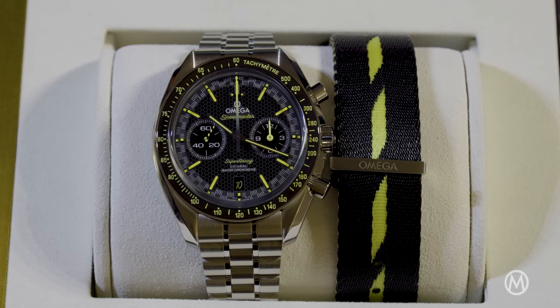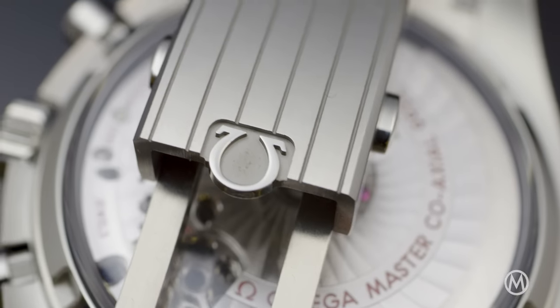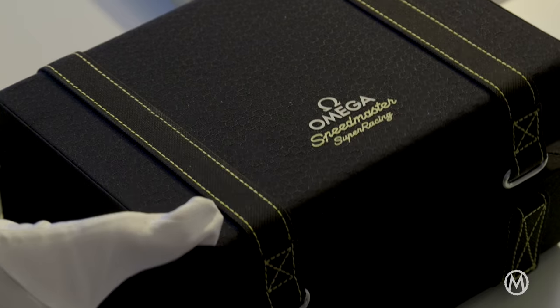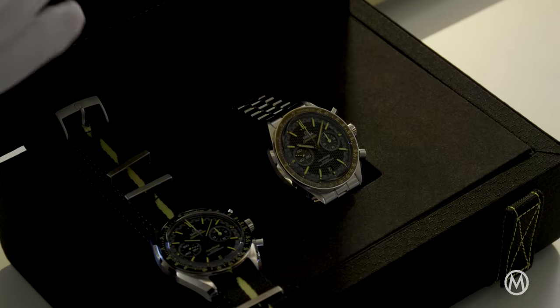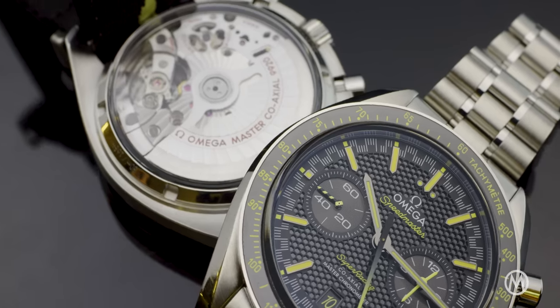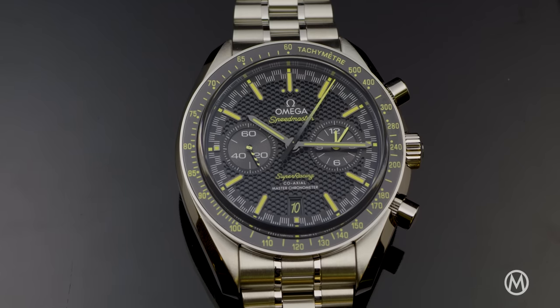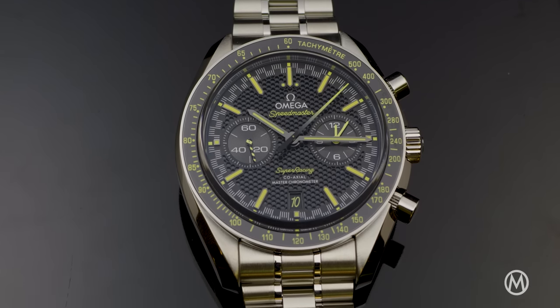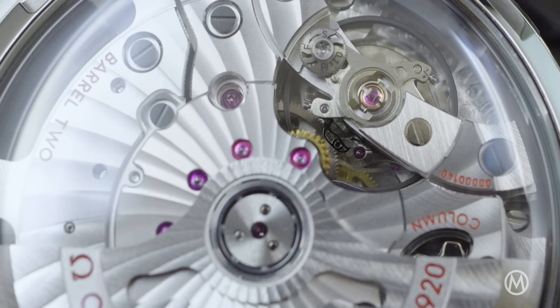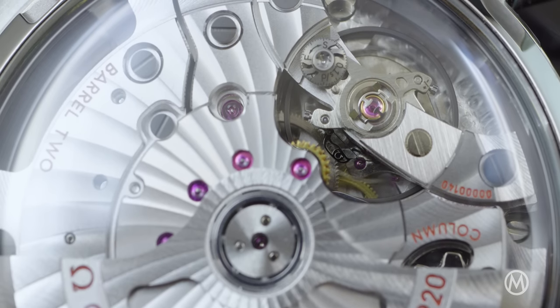It comes on the updated steel bracelet of the Chronoscope, with a Nixon-like design and a clasp with micro-adjustment. The box also includes a black and yellow NATO textile strap. The whole concept is truly impressive — it may be a bit over-engineered, but that's what you expect from Omega. Once again, the brand sets the new standard of precision and industrialization, and the new Spirate might look simple, but it's actually very clever and technically complex.